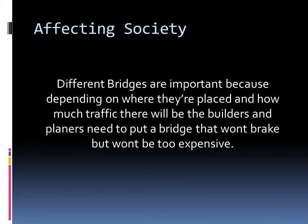Affecting society: different bridges are important because depending on where they're placed and how much traffic there will be, builders and planners need to put a bridge that won't break but won't be too expensive. The truss bridge was the most expensive.